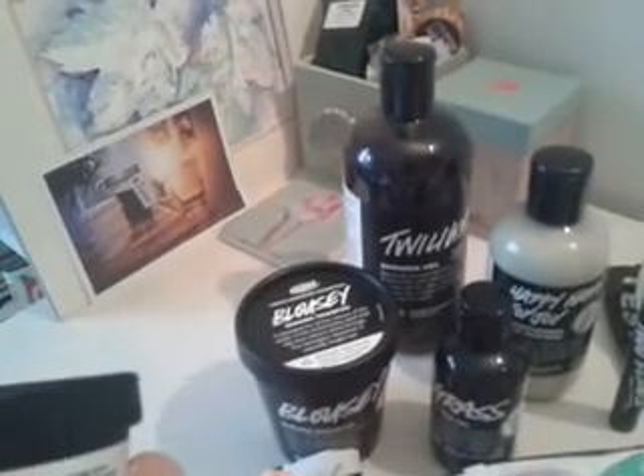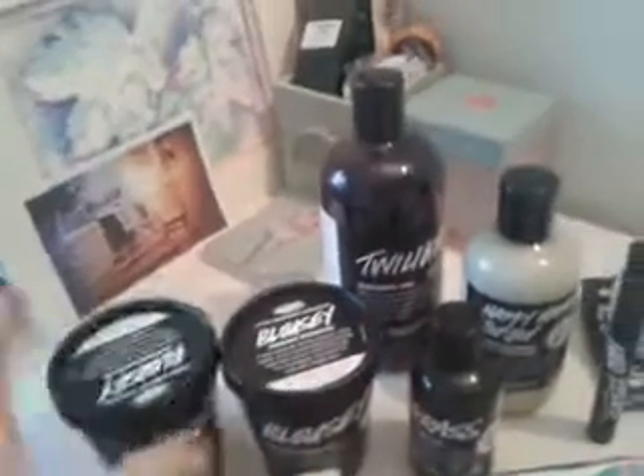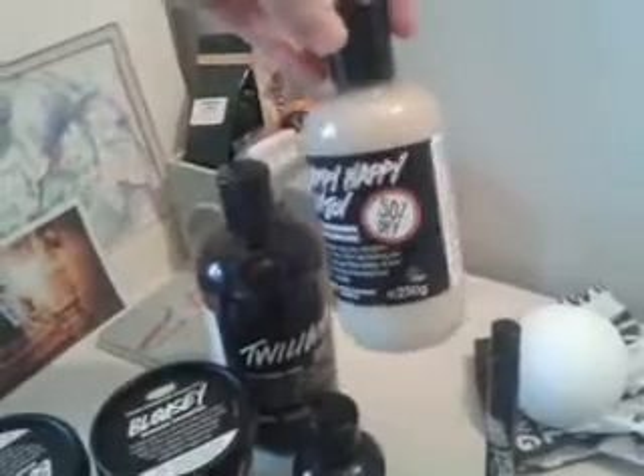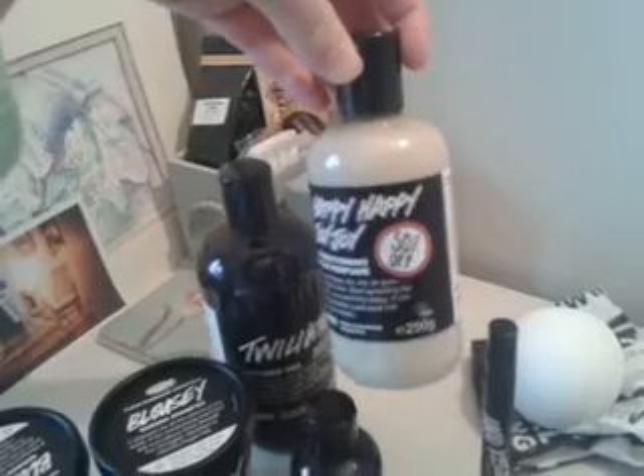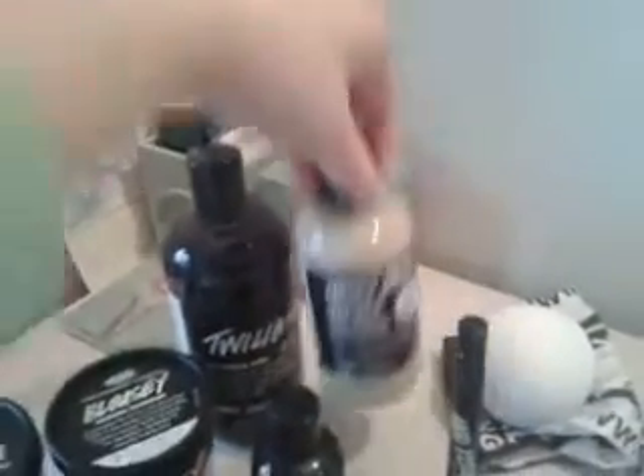I can smell the cloves and the star anise in it — it's just lovely. I got two of those because they're half price, and the Happy Happy Joy Joy which is gorgeous, smells of orange blossom. I absolutely love using it, so I was really pleased when I saw the sticker on there. You can see the sticker with the 50% off.